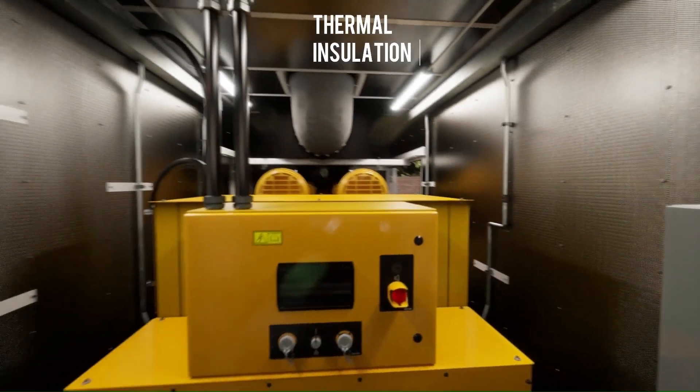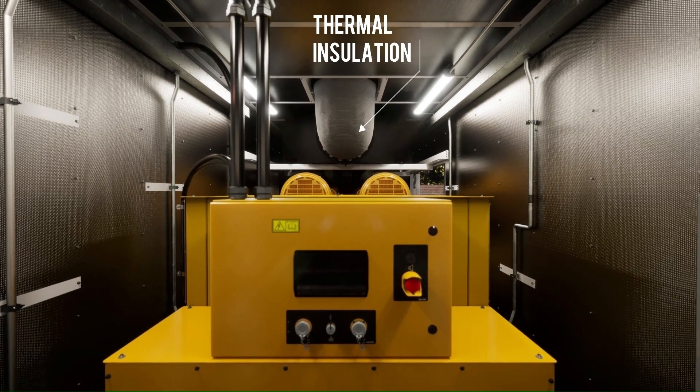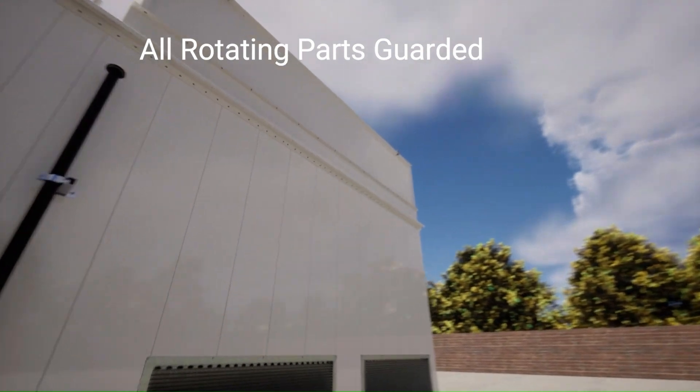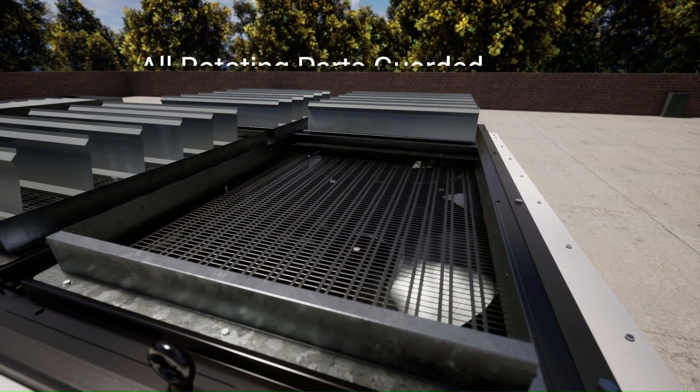Hot surfaces are thermally insulated, including the exhaust pipework, with a muffler mounted inside the enclosure, which reduces the risk of accidental contact. All rotating parts are guarded, including the alternator and roof fans, which provide further protection for anyone in proximity to the enclosure.